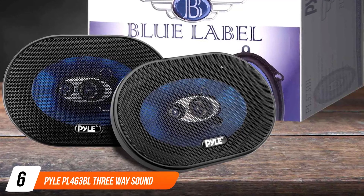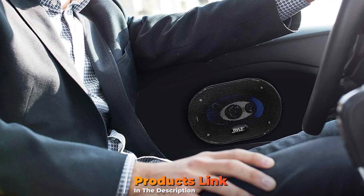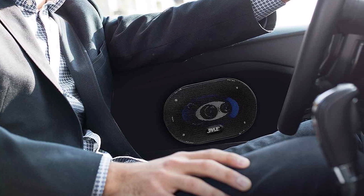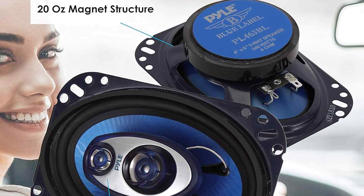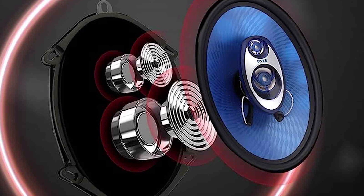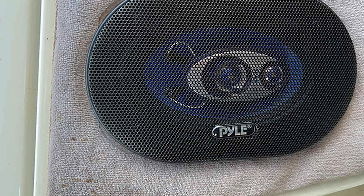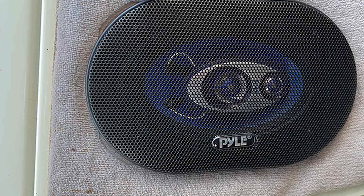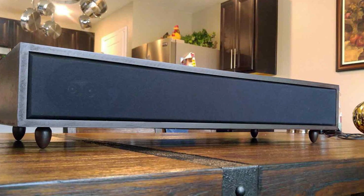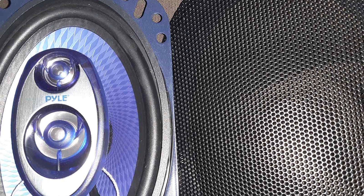The number 6 position is dominated by Pyle PL463BL Three-Way Sound Speaker System. Pyle offers affordable options for replacement car speakers in a variety of sizes and speaker system classes. You can even choose the speaker's maximum output power. Available sizes include 4x6, 4x5, 5.25, 6x9, and 6.5-inch. The 4-inch speakers are 2-way with a maximum output power of 180W, a 20-ounce magnet structure, and a 0.5-inch neodymium film dome tweeter. It also has a 0.75-inch high-temperature voice coil, providing up to 90W RMS or 180W peak power.